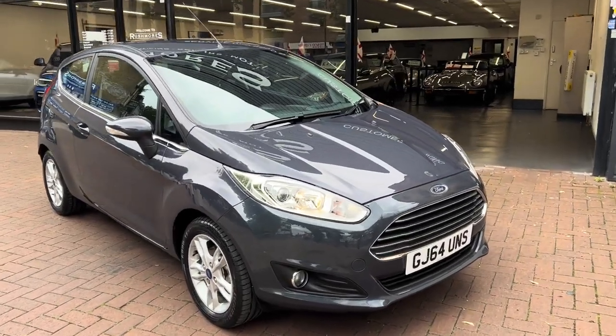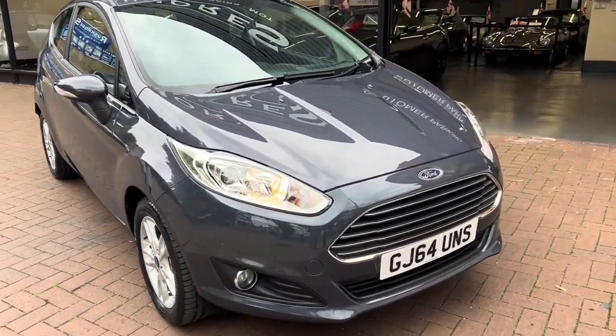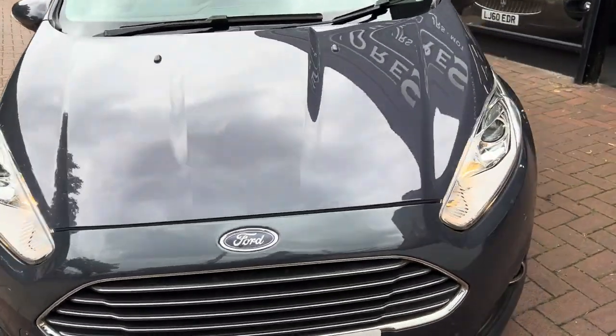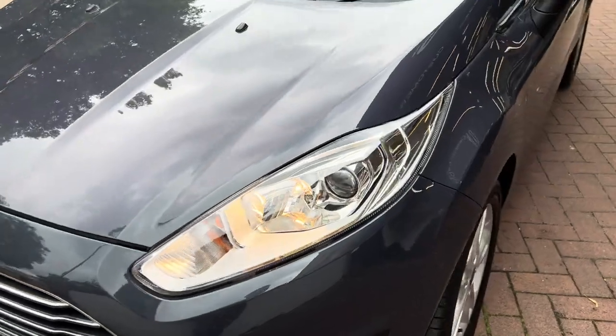Hi there, here we have the 2014, on a 64 plate, Ford Fiesta. I'll do a video walking around the car showing you the vehicle condition. I'll also be showing you the interior and all the controls as we go inside the car.